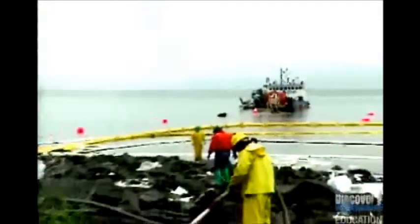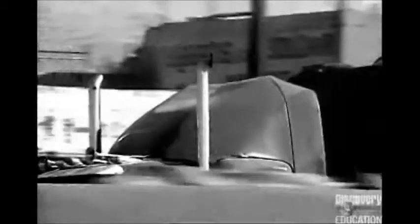When it's burned, coal produces gases that are harmful to plants and animals. Smog and carbon dioxide may cause a person to develop lung cancer if they're breathed in.